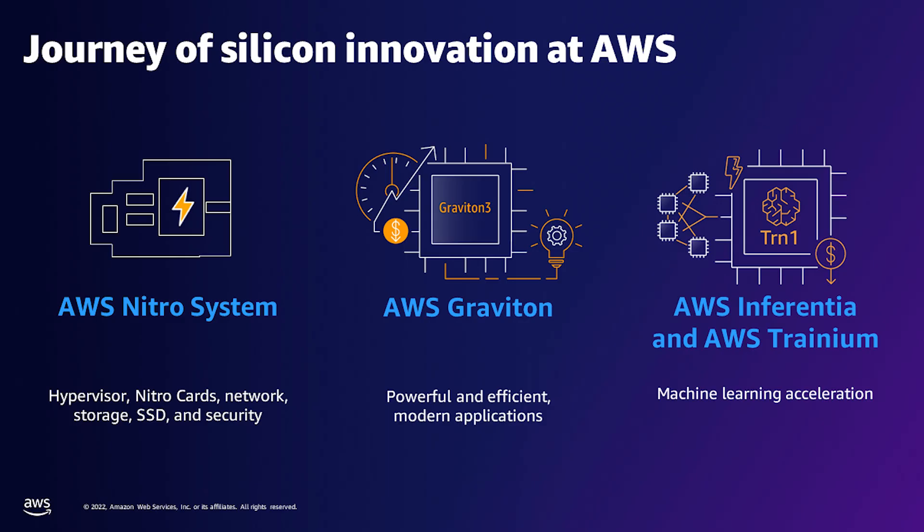Graviton is one of our four semiconductor product lines here at AWS. It's our general purpose CPU delivering the best price performance of all instance types across all of EC2. We also have Trainium for machine learning training, Inferentia for machine learning inference, and Nitro, which is the foundation of our hardware accelerated hypervisor, allowing us to support network hardware offload, storage hardware offload, hypervisor offload, and security.